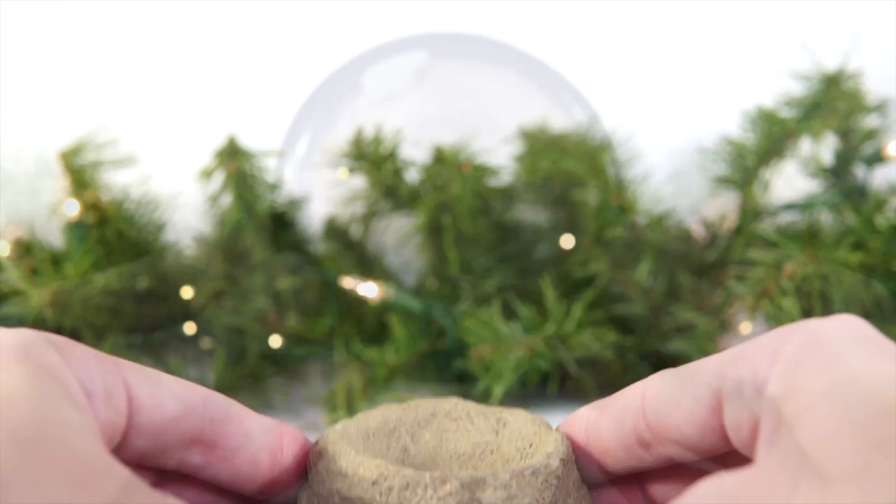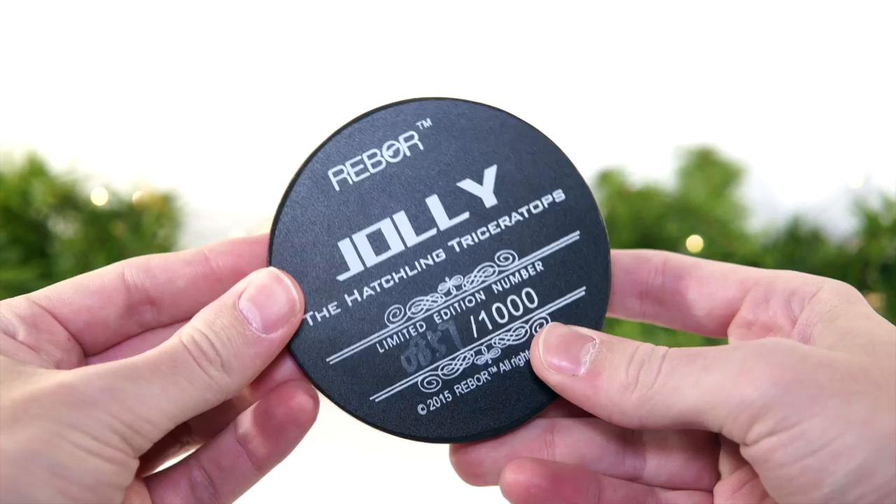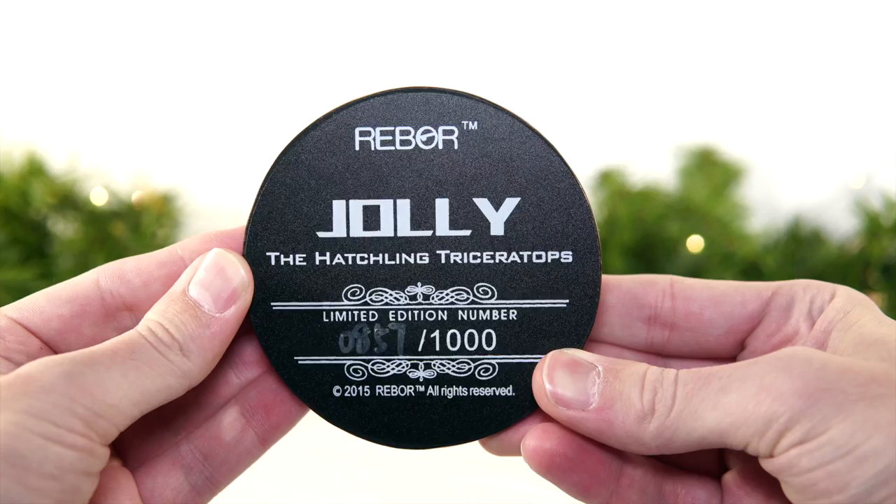Meanwhile, Jolly's base has a much more compact, earthy appearance, and the paint features some lighter washes to go along with the lighter toned stand. The underside then features all of that pertinent information, including the special number out of a thousand — this time 857.